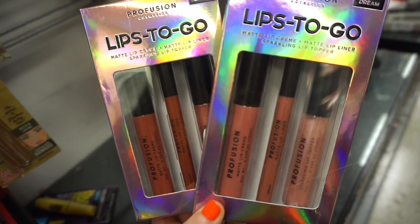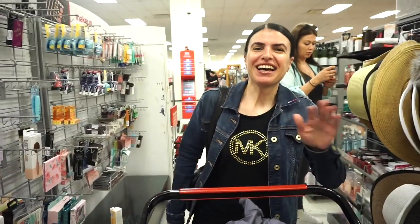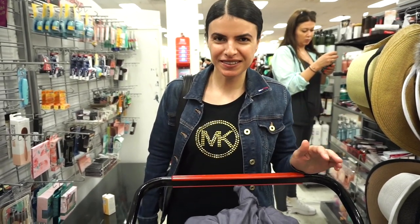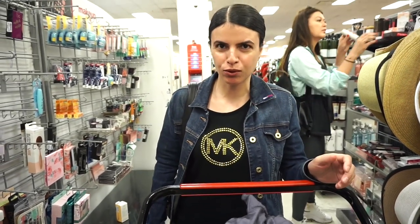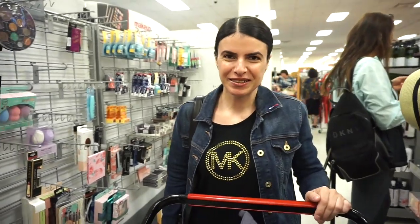The next two products we have here are from Profusion. The one on the left is in Charm and the one on the right is in Dream. In each kit we're getting a matte lip cream, a matte lip liner, and a sparkling lip topper. Both pretty neutral, nude-ish type of shades. These kits are retailing for $3.99, which I think is pretty good.